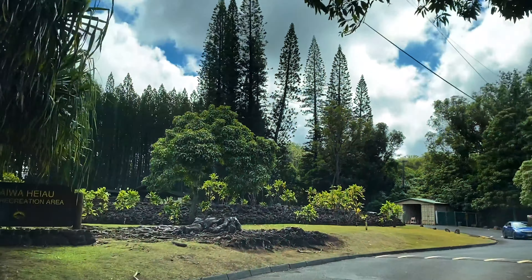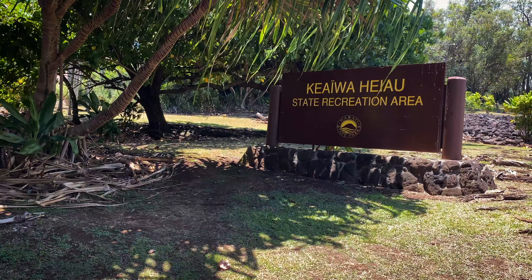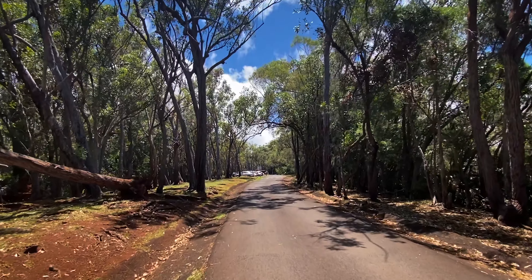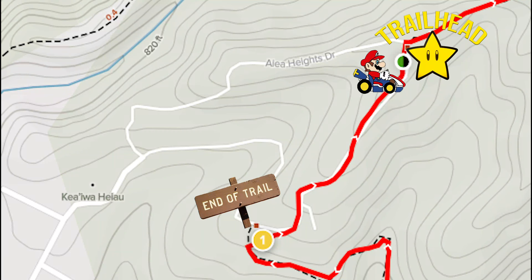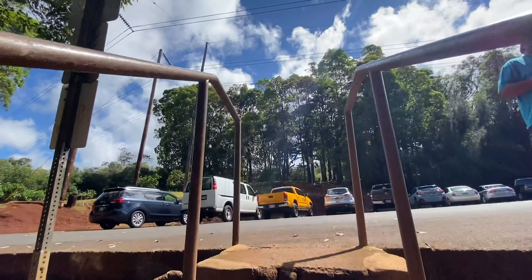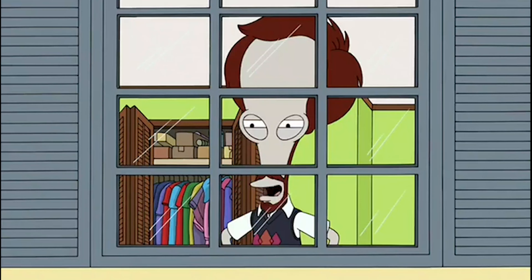To reach the trailhead, drive up to the Keaiva-Heao State Recreation Area. Most people choose to park close to the trailhead, but that means walking along the road uphill back to your car at the end. I recommend parking near the exit and walking up to the trailhead — as soon as you finish the hike and walk up the stairs to the road, you're back at your car.